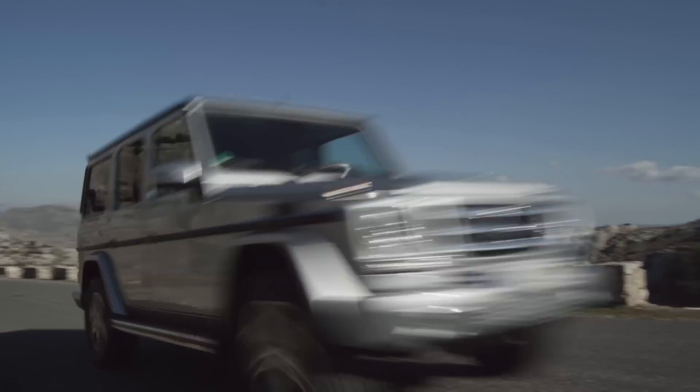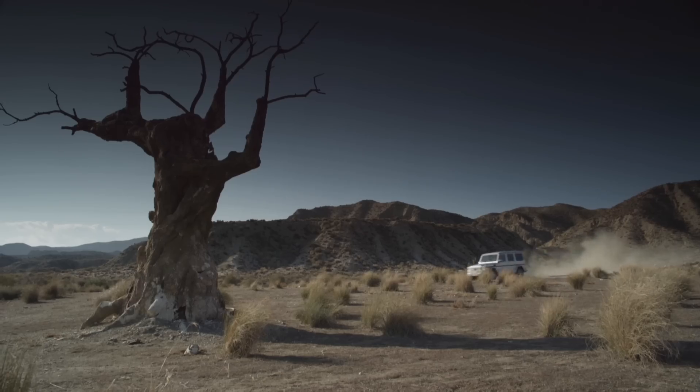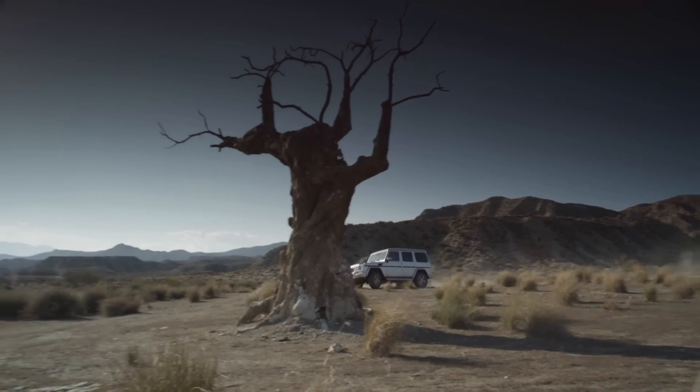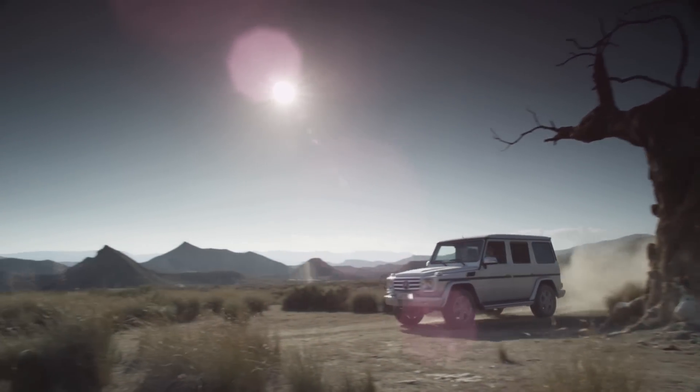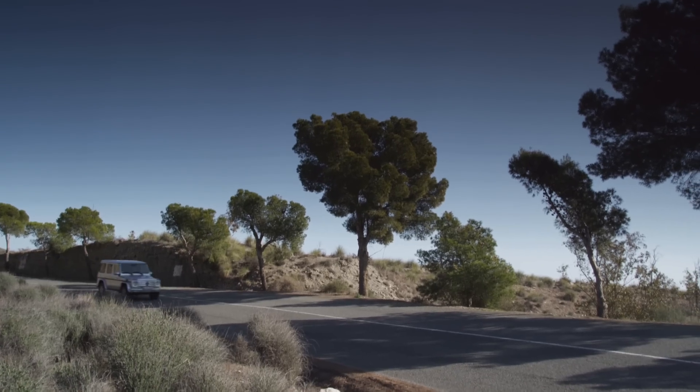The new generation G-Class is just as at home on the road as it is off the road. For off-road terrain, the vehicle sports the 4ETS traction system along with three electrically activated 100% differential locks.